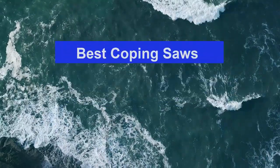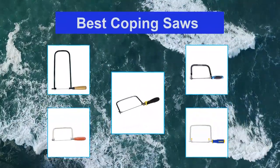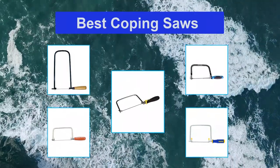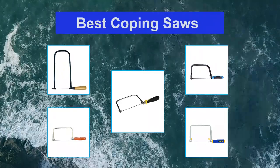Top 5 best coping saws. Whether you are a professional needing a coping saw for work, a DIYer who wants to cut materials for your home more efficiently, or a hobbyist wanting to use or increase your skills, you probably need a coping saw.